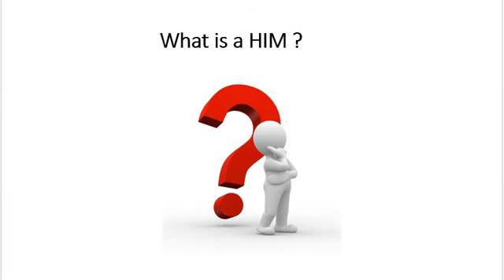Welcome to the HIM Information Session. In this video we will discuss what the role of an HIM professional is, the history, the current state and education needed for HIM, and the certification options of a health information management professional. But first, what is HIM?